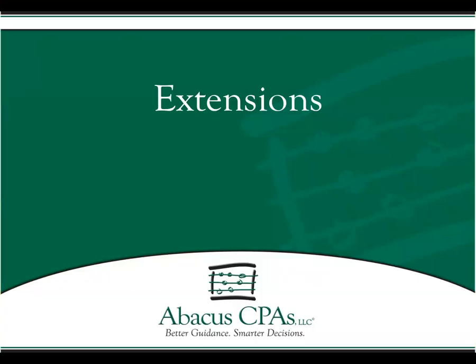Hi, I'm Chase Probert with Abacus CPAs. Thanks for joining me today. At Abacus CPAs, we put great value on giving our clients the best guidance so that they can make smarter decisions. Whether you are a current client or not, I hope this tutorial on filing extensions can help give you that guidance.